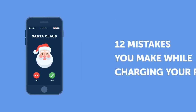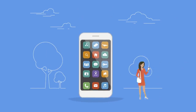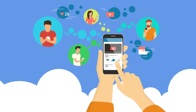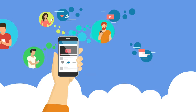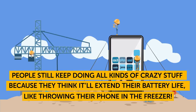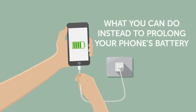Hey, here are 12 mistakes you make while charging your phone. Gadgets these days have so many different functions that they've become everything a person might need, all stuffed into a palm-sized device. But one big drawback of this technological advancement is that batteries can't keep up with the workload and die too quickly. We're going to get into common mistakes people make when charging their devices and what you can do instead to prolong your phone's battery.